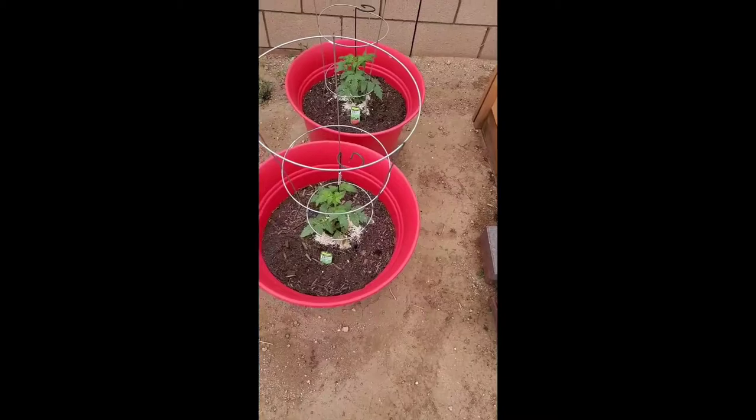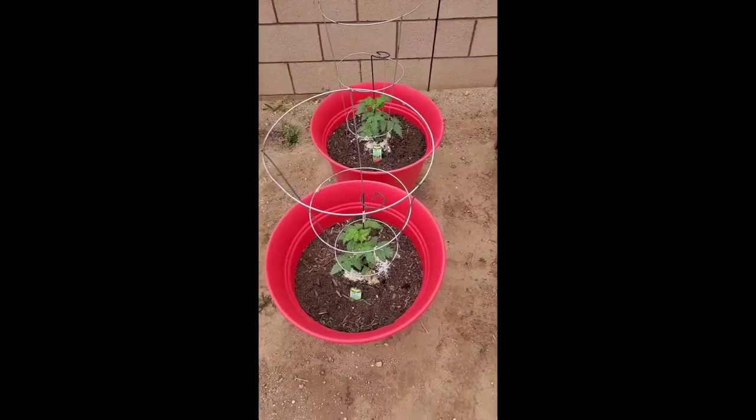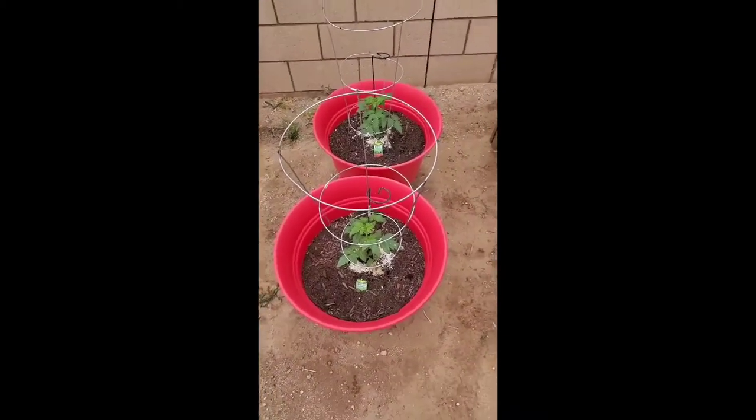Here are those two husky cherry tomatoes I planted the other day. They're doing good. So everything seems to be doing good.